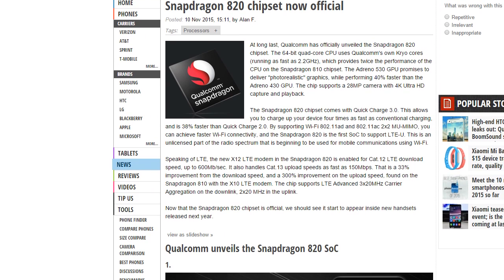First of all, this is 64-bit. It has custom Kryo cores, and this time it's quad-core — not octa-core. It will be clocked at 2.2 GHz. The GPU is around 40% faster and it's called the Adreno 530.